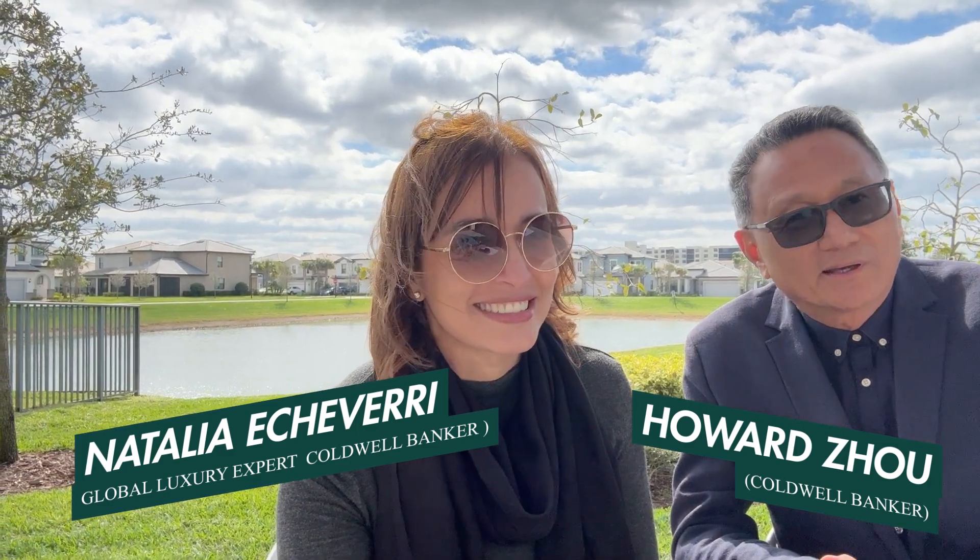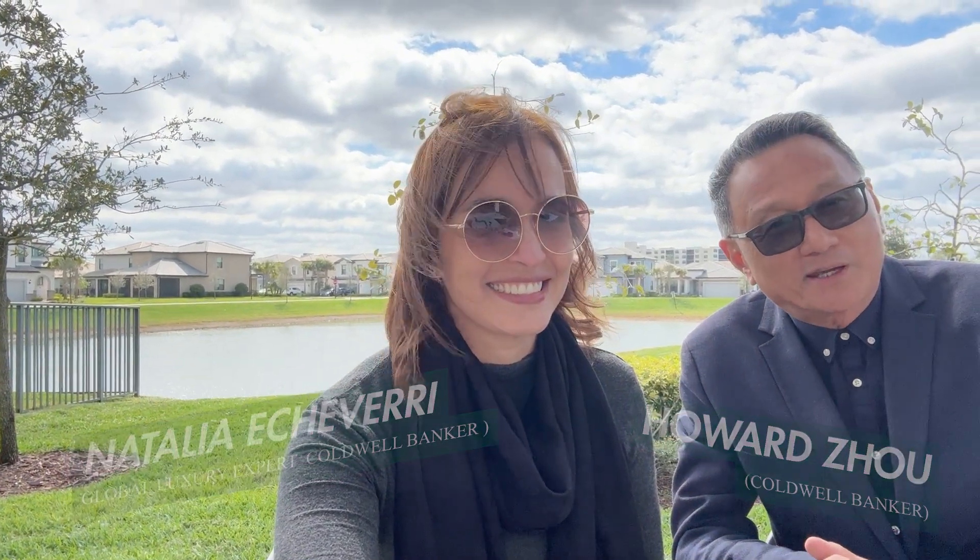We will bring you some more information on new constructions maybe next week. So thank you, Howard. I'll see you guys later. Natalia Echeverry, Coldwell Banker — it's always a pleasure talking real estate with you guys. Thank you for watching. Bye.